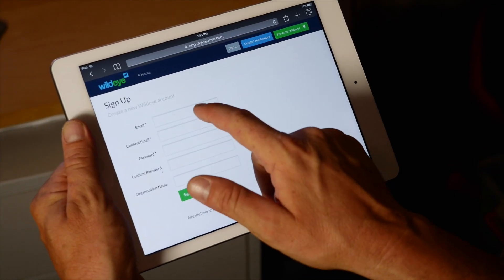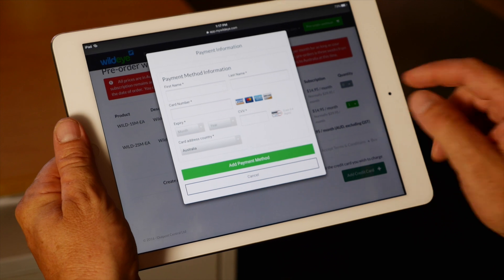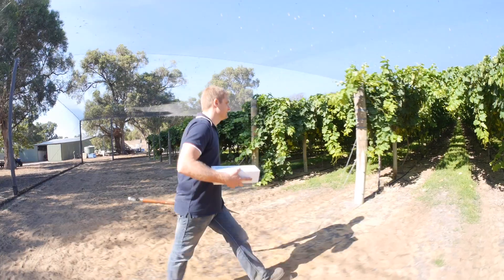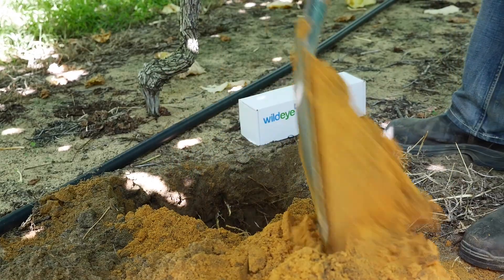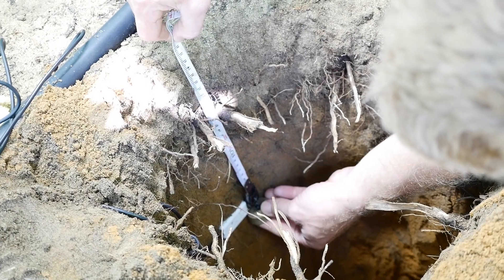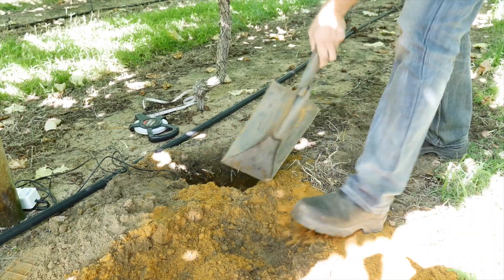Putting WildEye to work for you couldn't be easier. Order online and your WildEye will arrive within a few days. To install, simply excavate the soil, insert the probes — the WildEye software will help determine where — and backfill the hole.